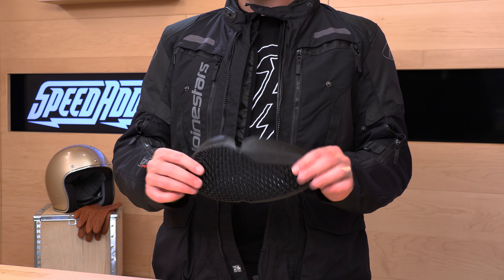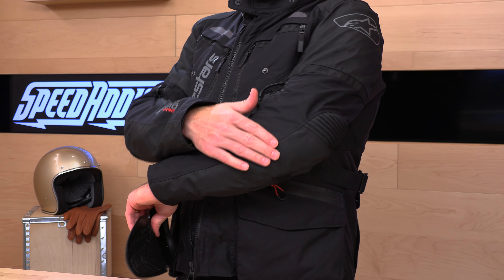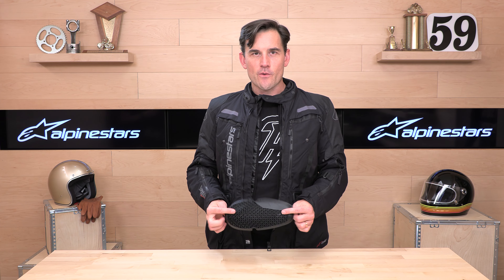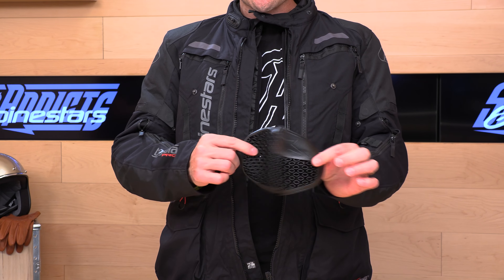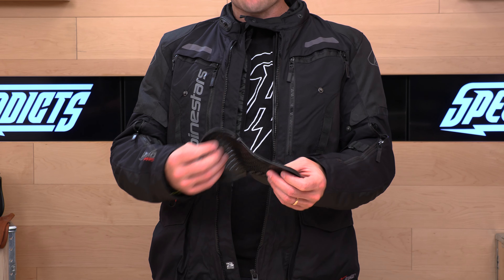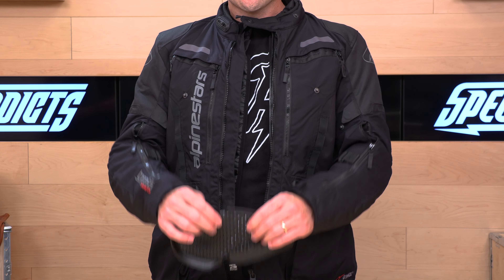This garment is compatible with the Alpinestars Tech Air system. All you need is about the size of a golf ball in terms of extra room between your body and the garment for the Tech Air 5 or 3 to inflate in here. The Tech Air 3 can also be worn outside of a garment, but you probably wouldn't wear it outside of an adventure jacket like this.